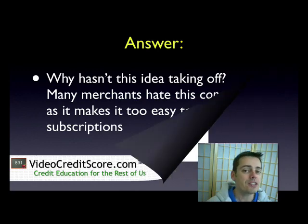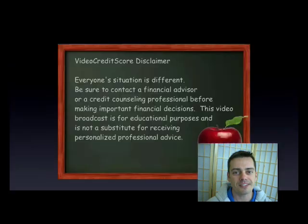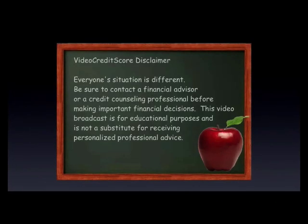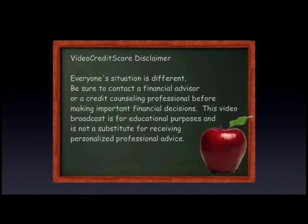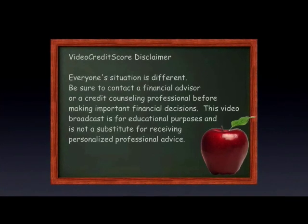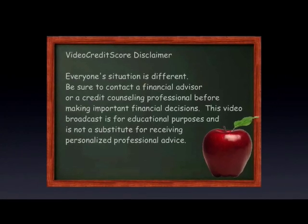To learn more about this and other topics, you know where to come — VideoCreditScore.com. Remember, everyone's situation is different. Be sure to contact a financial advisor or a credit counseling professional before making important financial decisions. This video broadcast is for educational purposes and not a substitute for receiving personalized professional advice.